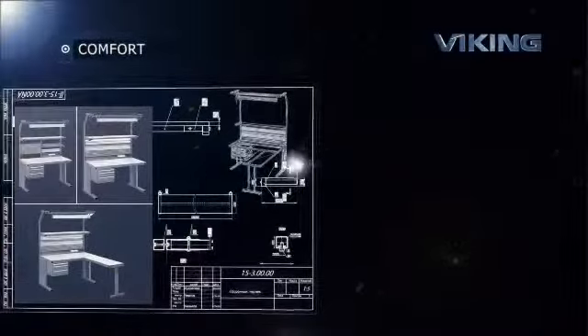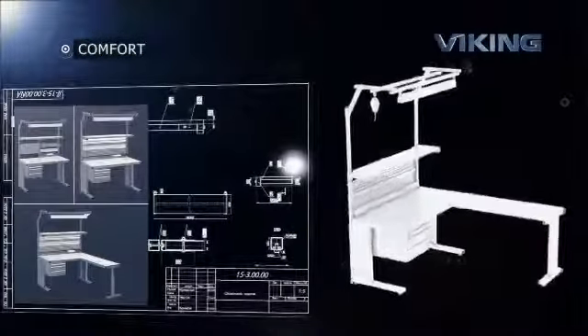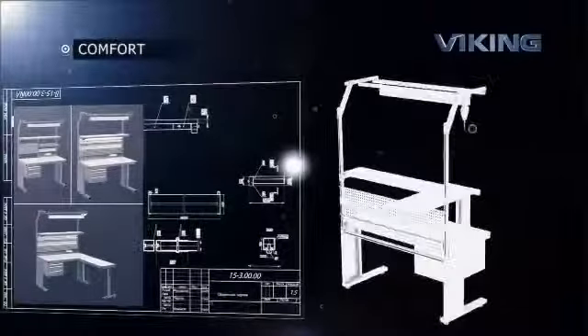The Comfort Series workbenches have a stylish appearance and offer advanced ergonomics that makes working at them both comfortable and convenient.